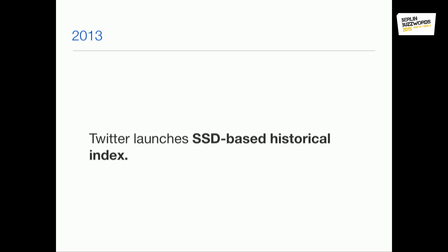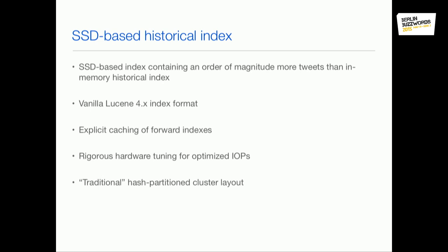Going to 2013, Twitter launched an SSD-based historical index — still not the full tweet index containing every tweet, but an order of magnitude more tweets than the in-memory index. This was the first time at Twitter we used vanilla Lucene — I think around the 4.3 index format — with a few modifications on top of Lucene, not in the Lucene code itself.